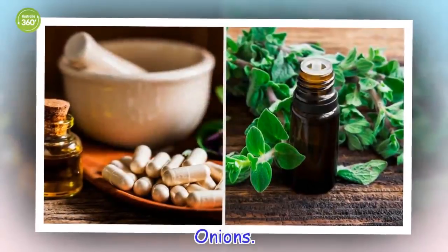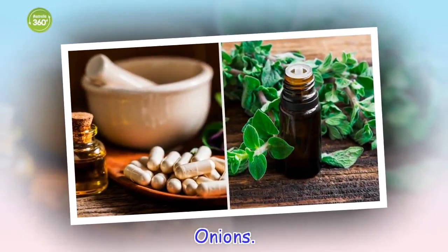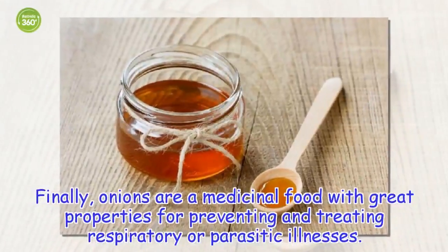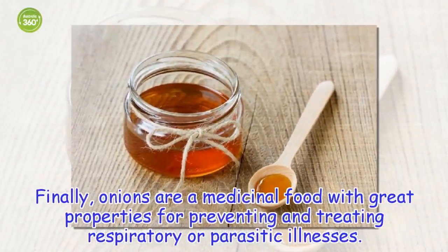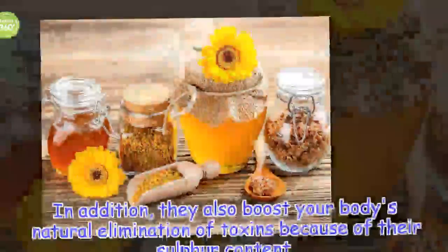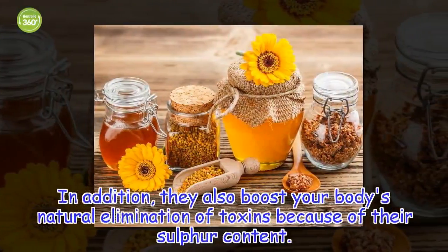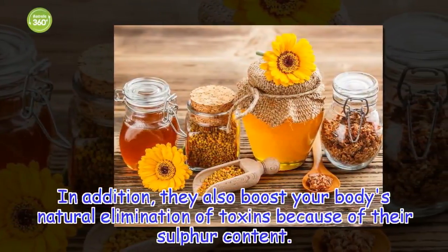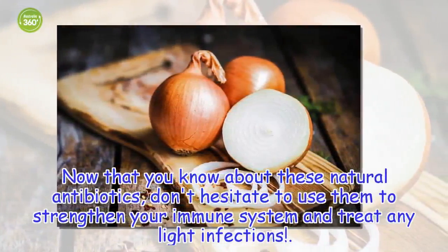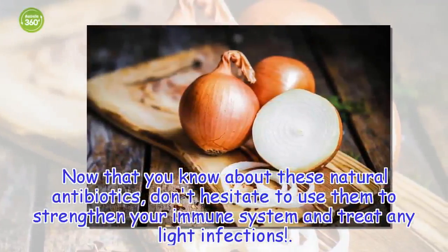Finally, onions are a medicinal food with great properties for preventing and treating respiratory or parasitic illnesses. In addition, they also boost your body's natural elimination of toxins because of their sulfur content. Now that you know about these natural antibiotics, don't hesitate to use them to strengthen your immune system and treat any light infections.